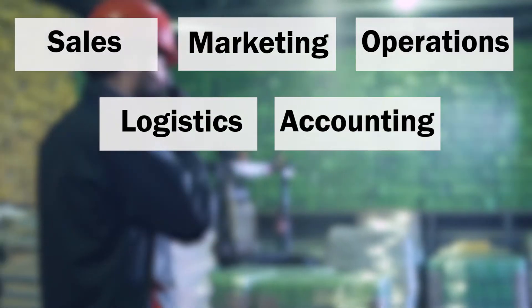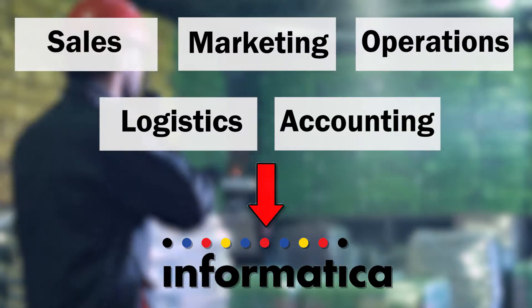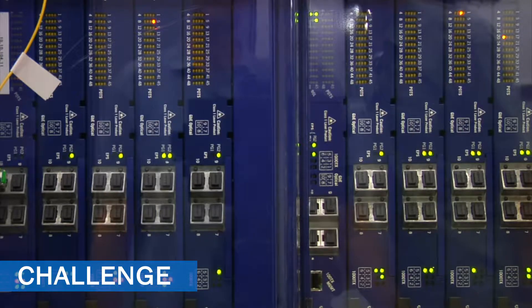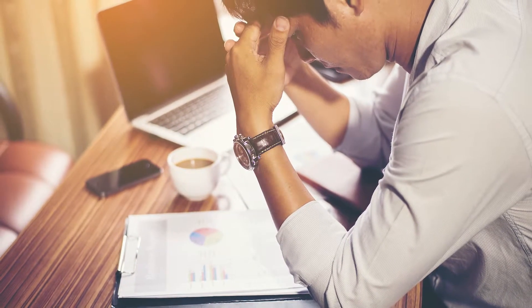Costco decided to employ Informatica as one solution to big data management and data integration. Data is such a critical part of Costco's infrastructure, it cannot take a risk that its data is not managed, stored, and integrated properly. Mistakes can cost the company millions of dollars.